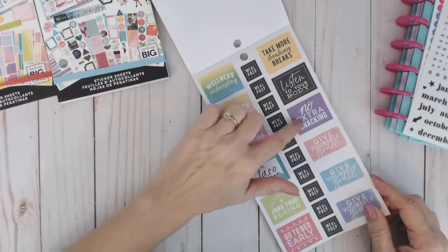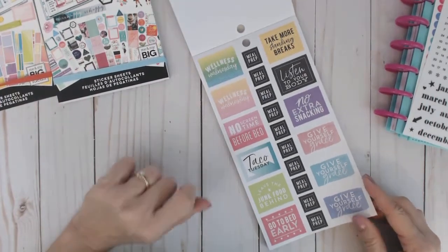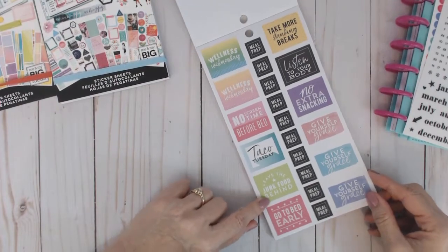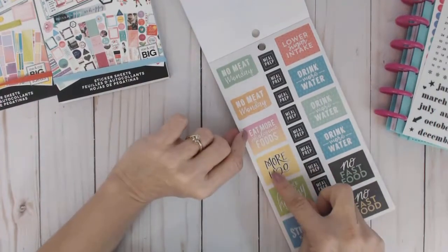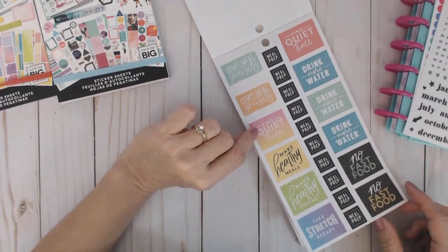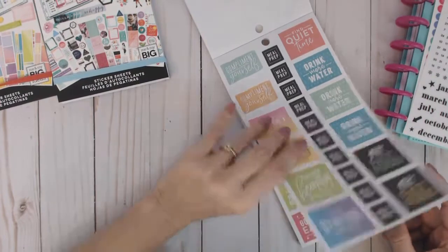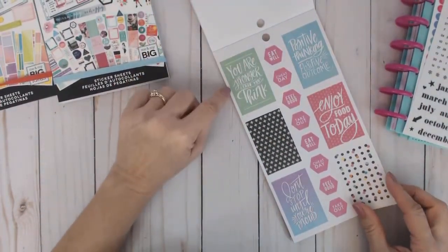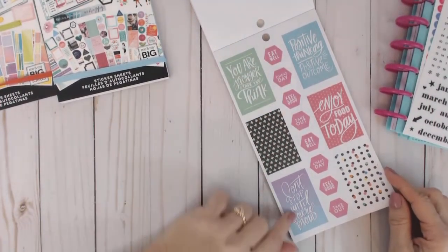I am a total fail at yoga — my granddaughter came over and learned some yoga moves and I fell over. At the gym: cheat day, rest day, goal, yay, feeling good — these all say little things. Cute meal prep stickers. 'Listen to your body,' 'no extra snacking,' 'no screen time before bed' — that's really a good idea, do I follow that? No. 'Wellness Wednesday,' 'give yourself grace,' 'leave the junk food behind,' 'go to bed early' — all good advice. More H2O — yes, good advice, as I have my unsweetened large 30-ounce tea sitting in front of me. 'Take stretch breaks' — good advice.